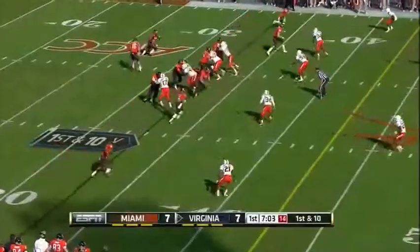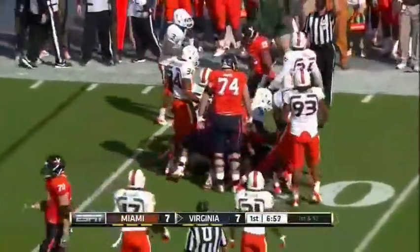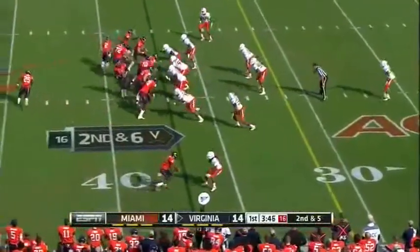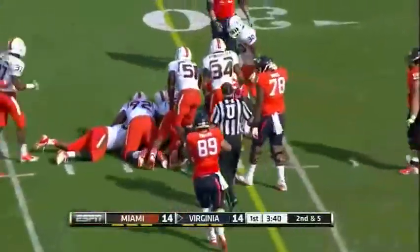Parks now in a tailback role for Virginia, they toss it to him. Parks has room and he gets a link. This is a Virginia offense which wants to play the chess game — the quarterback just makes completions. Here's the toss to Parks; he has room and dances back into traffic to set up a third and short.